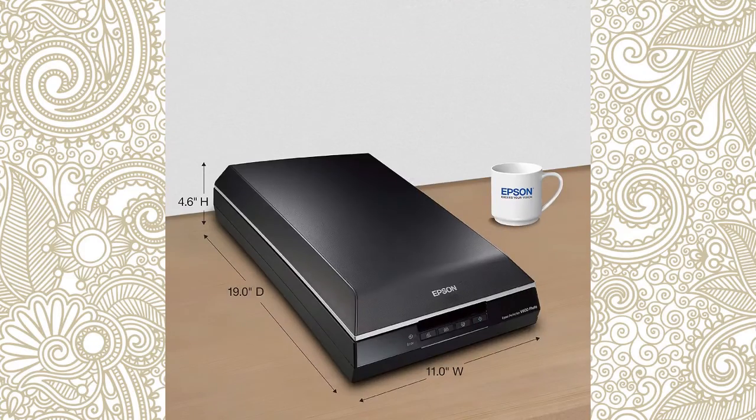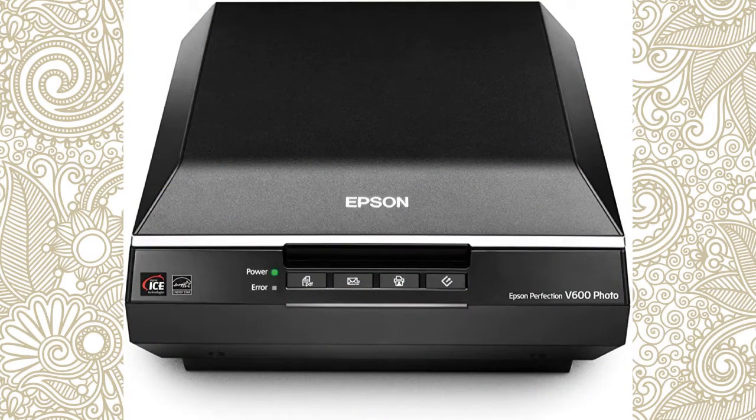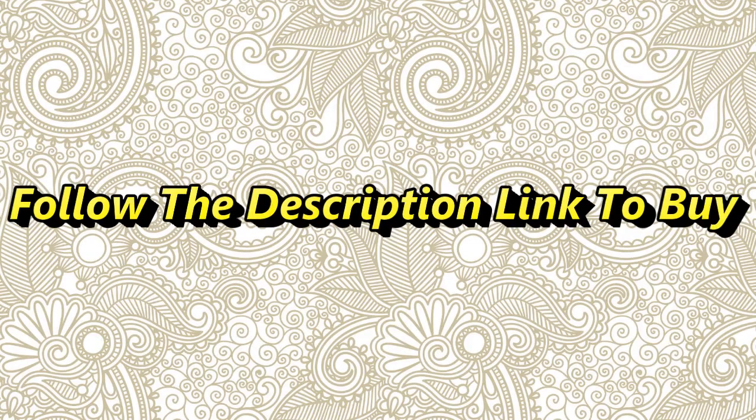Featuring Digital ICE for both film and prints, one-touch color restoration and Arcsoft photo studio, this scanner provides a complete photo restoration solution. Use the built-in transparency unit to scan slides, negatives, and medium format panoramic film up to 6 x 22 cm. The V600 photo scans everything from invoices and receipts to photos and 3D objects. And with the included optical character recognition software, you can easily convert scanned documents into editable text. Follow the description link to buy.